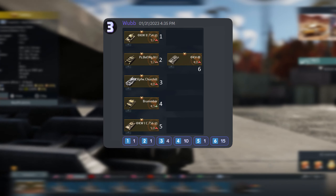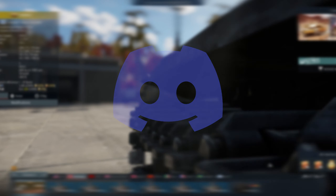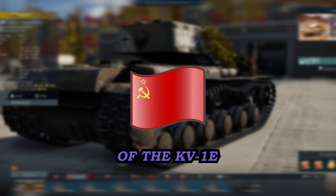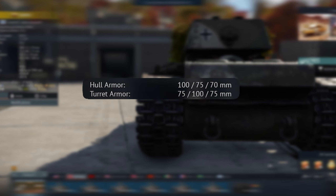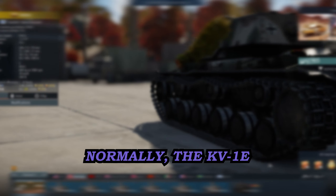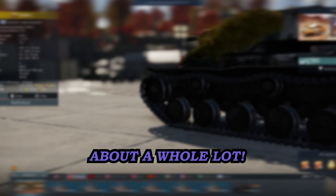Ladies and gentlemen, welcome back to the channel. I'm Wub. This is perhaps the most requested video by you guys — a vast majority of you chose the KV-1B. It's the Finnish equivalent of the KV-1E and it's widely considered to be one of the most overpowered vehicles. Its armor is so thick that the majority of its opponents can't pen it, especially when it's angled. Normally the KV-1E has to worry about the German cannons, but being on the German side it doesn't have to worry about a whole lot.